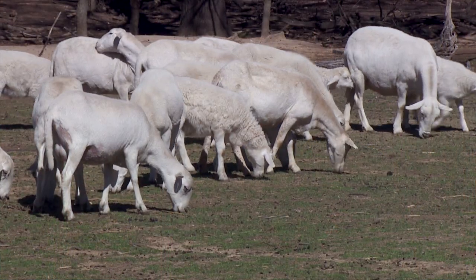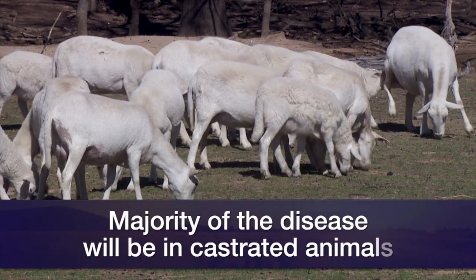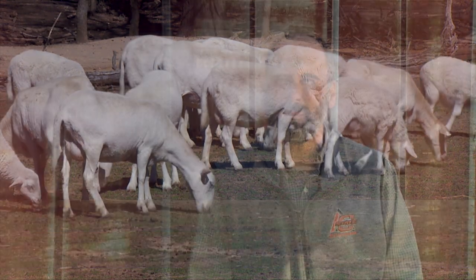Stones are formed with equal frequency in female and male animals, but most of the time the disease we see will be in castrated animals. The clinical signs that you might see with these animals are going to be associated with animals that are straining to urinate.